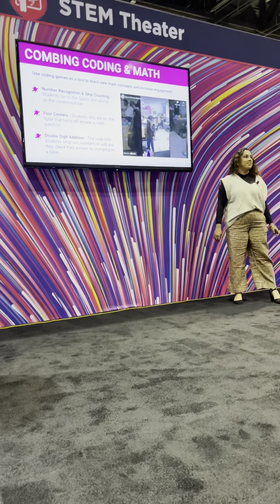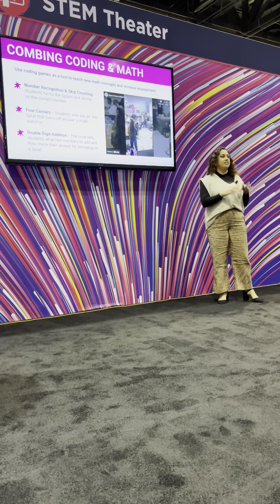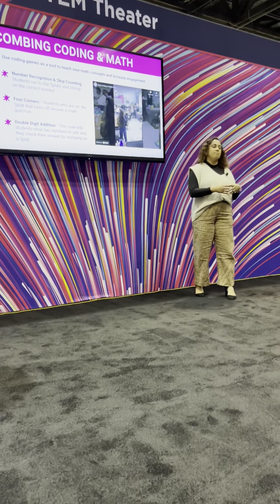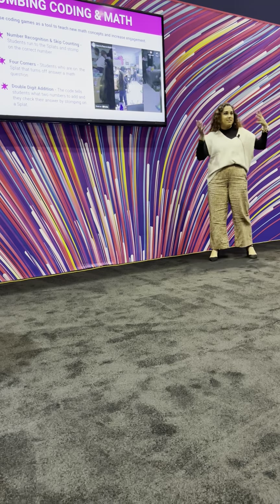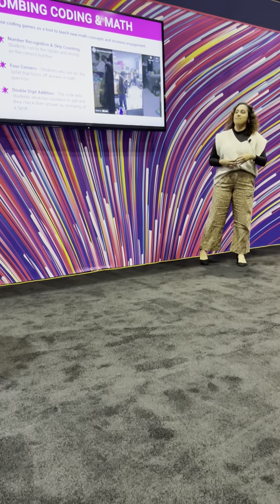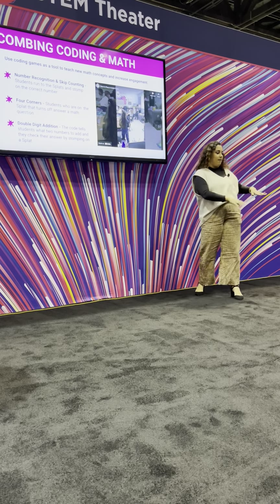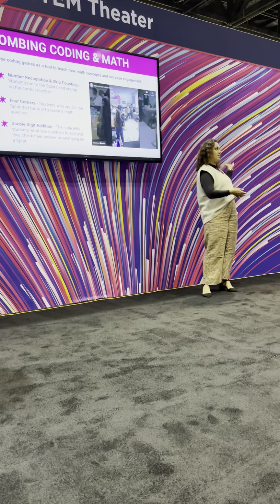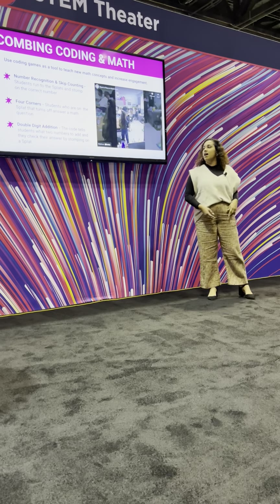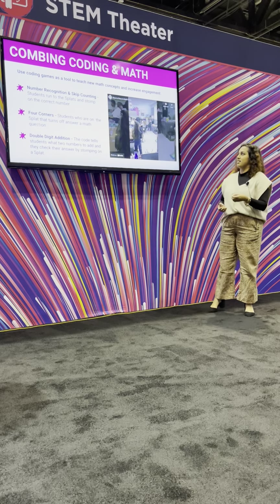We use coding and math in the classroom. One of the ways we did this for kindergarten is we put some dots on the board and had them subitize. They had to know how many dots were on the board and then stomp on the splats to see if they could match that number. So if there was six, they would have to stomp six times. That was a fun and engaging way for kindergartners to use this technology. They also did skip counting.